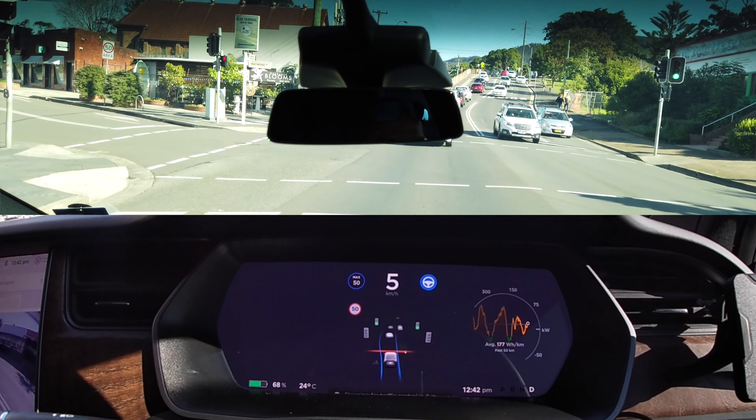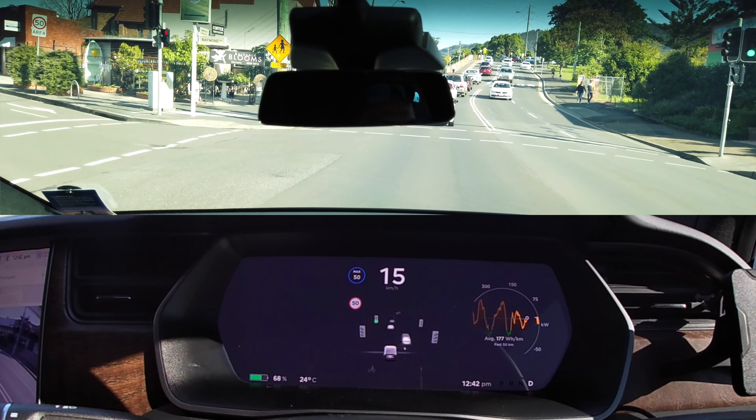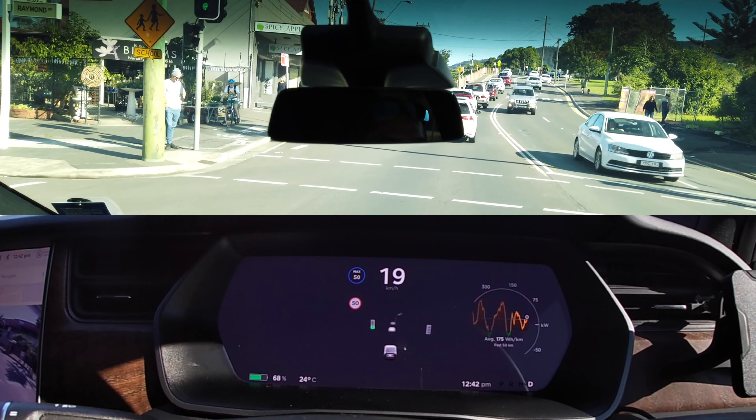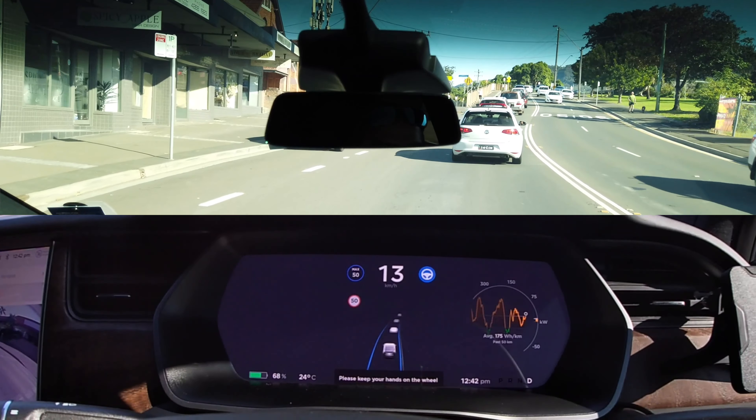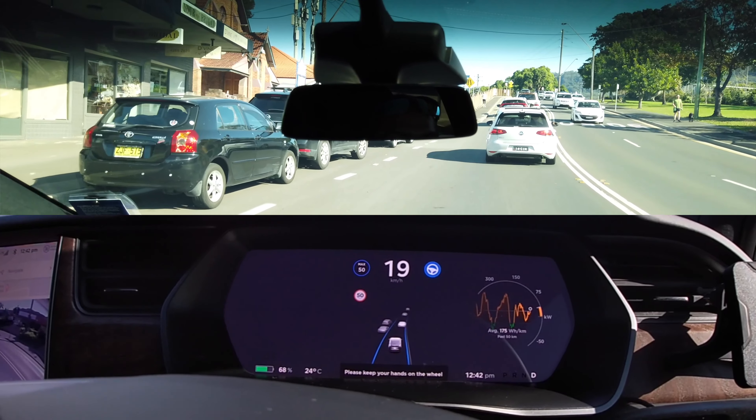In this instance, I pressed on the accelerator to override and move the car across. This works with both traffic-aware cruise control as well as autopilot.